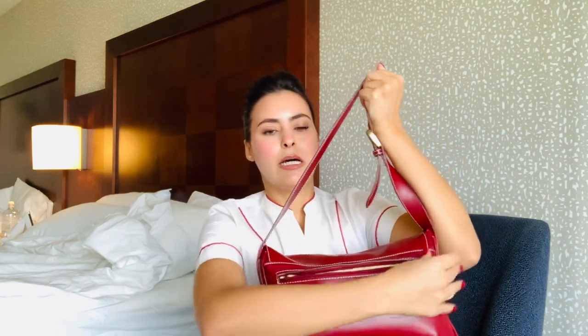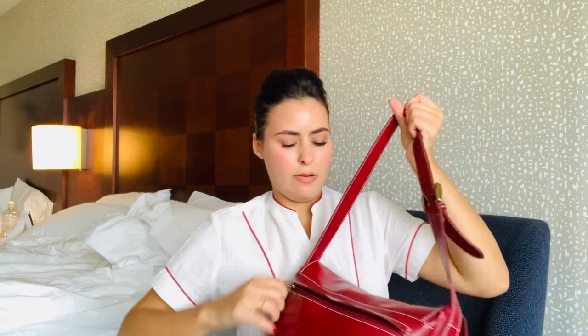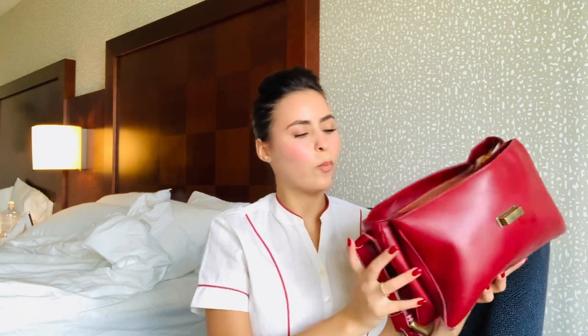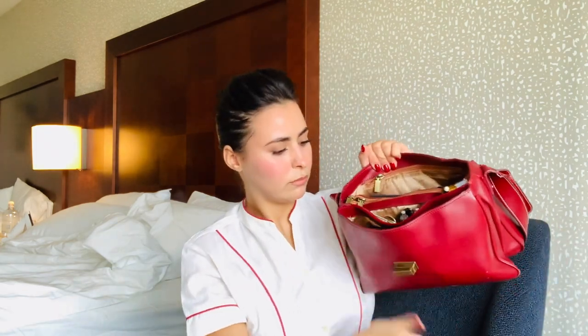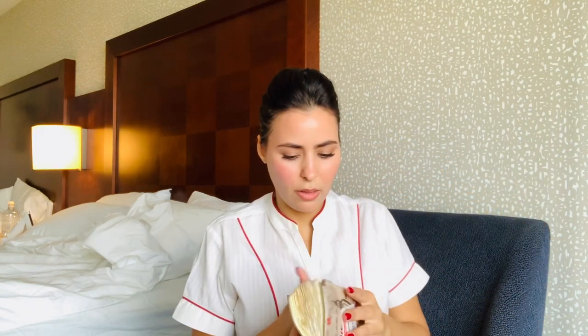There is a tiny pocket in the back where I usually put my phone, and then the main compartment opens up into four sections. The one in the middle has a zip. I'll start with the first one.